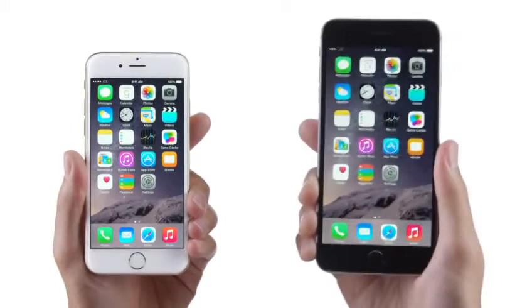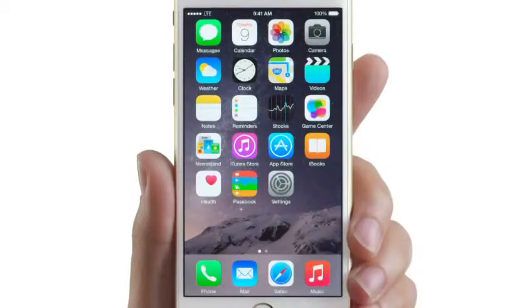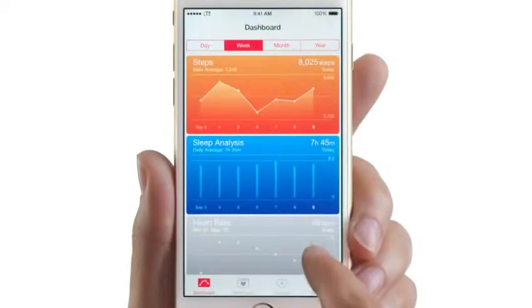This is the iPhone 6. And this is the iPhone 6 Plus. They come with a thing called Health, so they can help you track a lot of stuff.